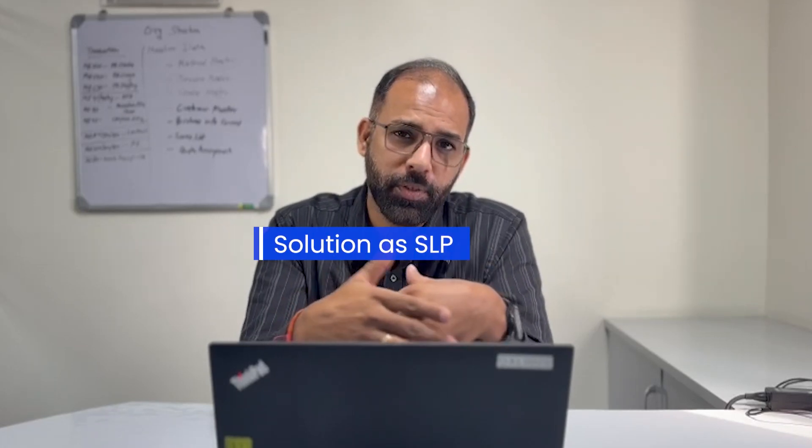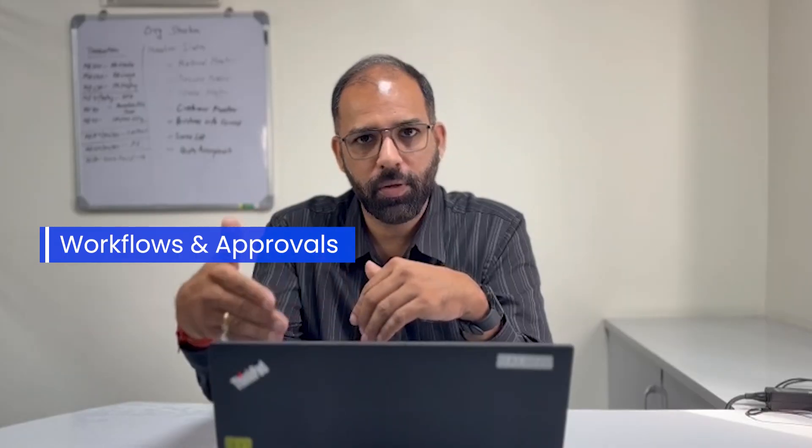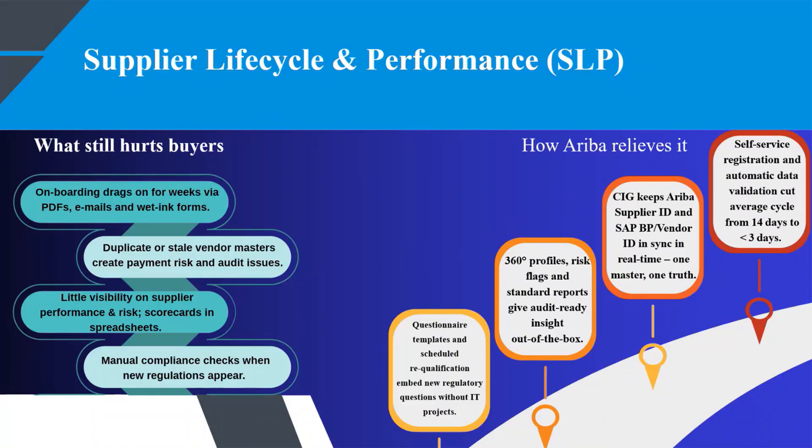In Ariba, we have the solution known as SLP — Supplier Lifecycle Performance. When we are using SLP, there is a lot of ease given to both the buyers and the suppliers. This is achieved through functionalities in Ariba SLP which make the process very easy, comfortable, and controlled. It has a lot of workflows and approvals which provide a controlling environment for the buyers.